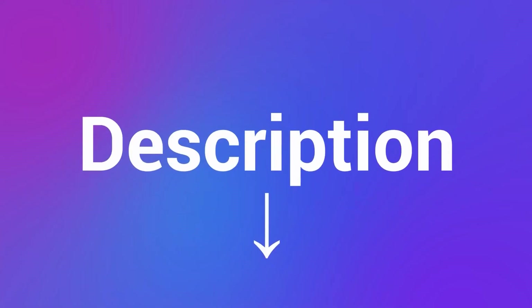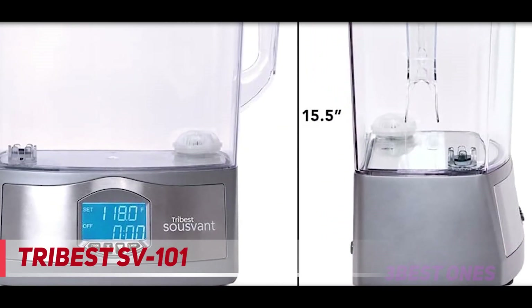Check out the description for more information and latest price. And number one on this list, the Tribus SV101.